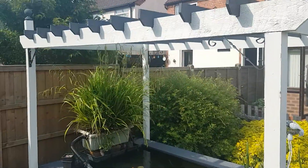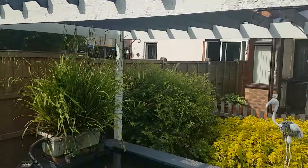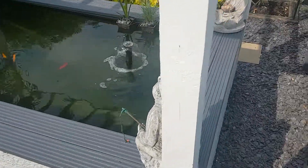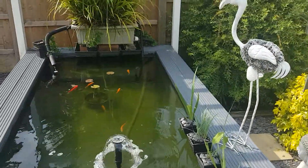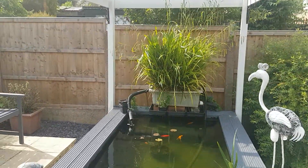All this washing is doing my head in. But I'm pleased with how it looks now compared to when I first built it.